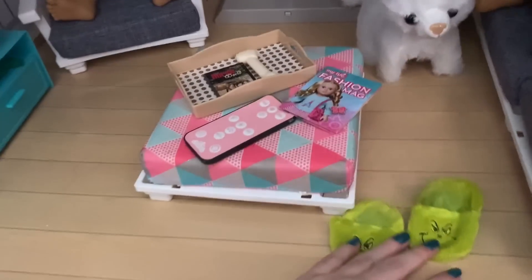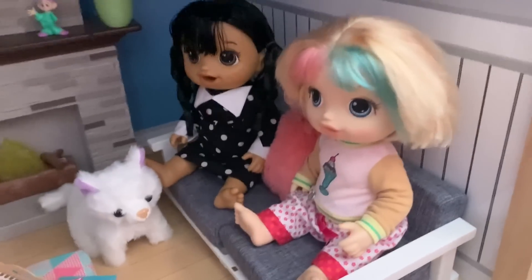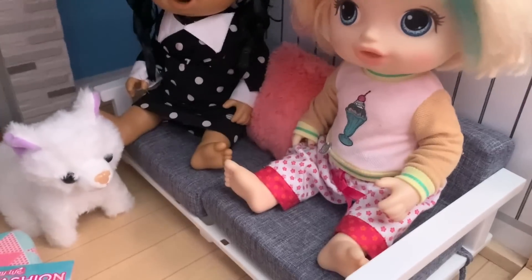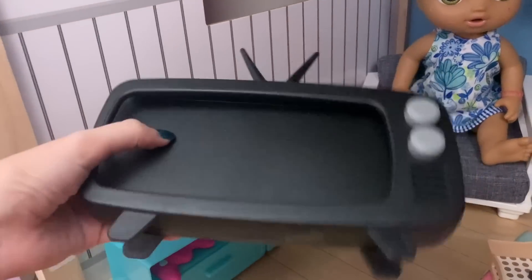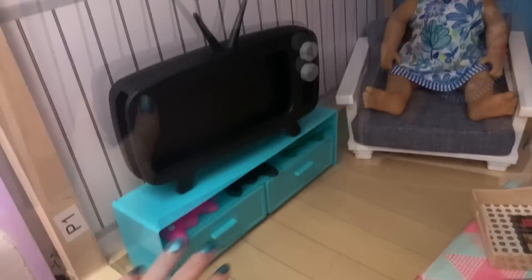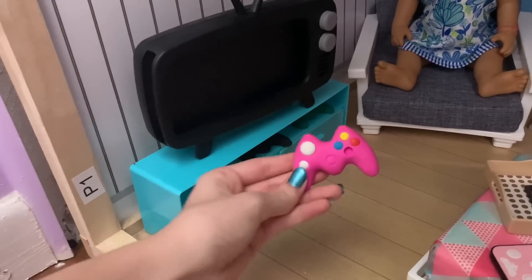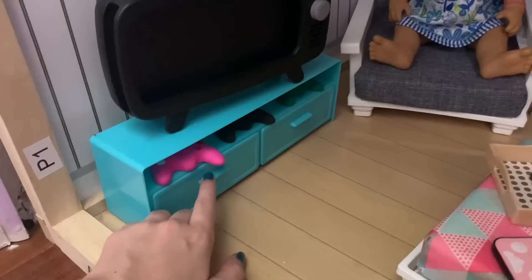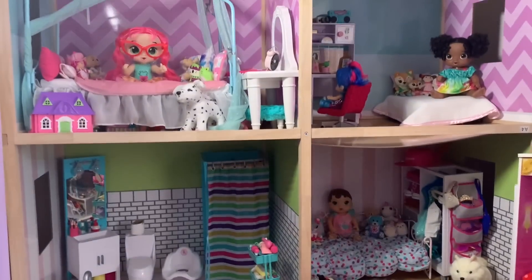We have some Grinch slippers — those should probably be put away since they're Christmasy. On the couches we have Wednesday and Enid sitting together, and Angel on the single-seat couch. Finally, we have the TV table with the TV — it's plastic, but you can put your phone inside and it actually becomes a real TV for the dolls. Under the TV there are three gaming controllers: a pink one, a black one, and a green one. The little cabinets don't open — they're just pretend. Thanks so much for watching, please like and subscribe!